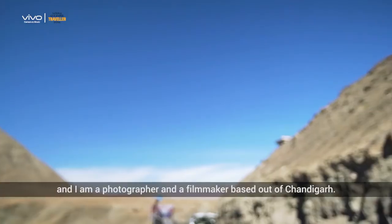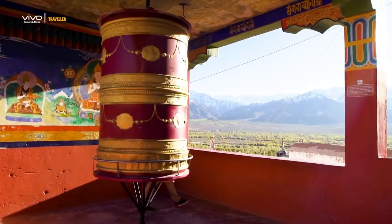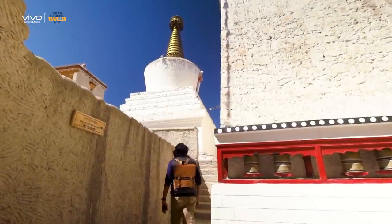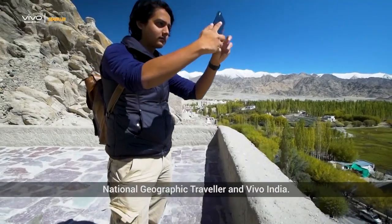My name is Samar Singh Virdi and I am a photographer and a filmmaker based out of Chandigarh. I was a grand finalist in the National Geographic cover shot season 4. Follow me through my journey in Ladakh on Lenscape, in which I cover the region with my photographs for National Geographic Traveller and Vivo India.